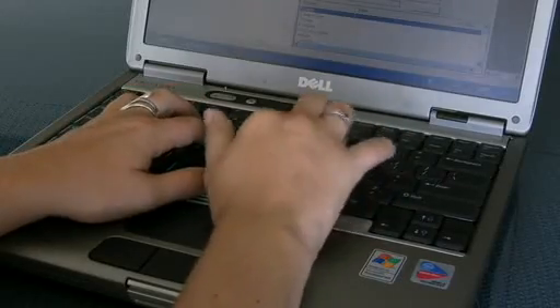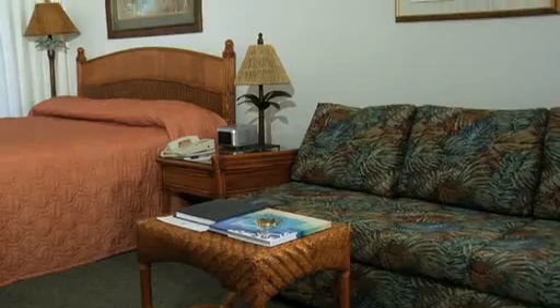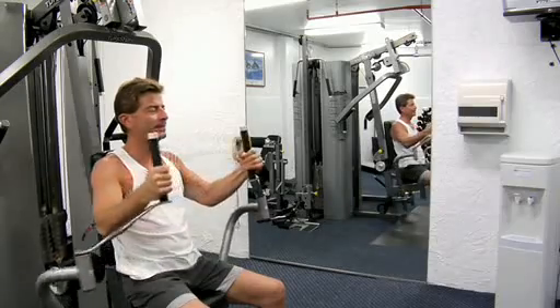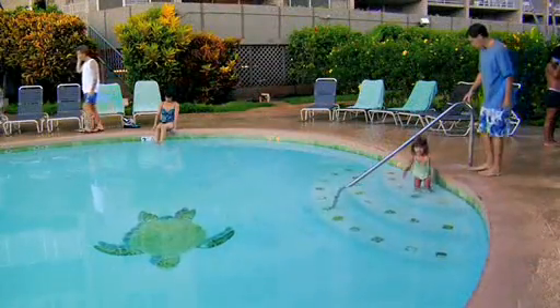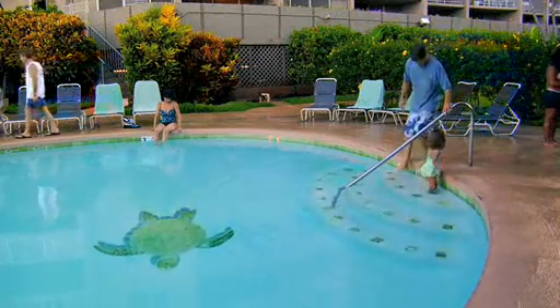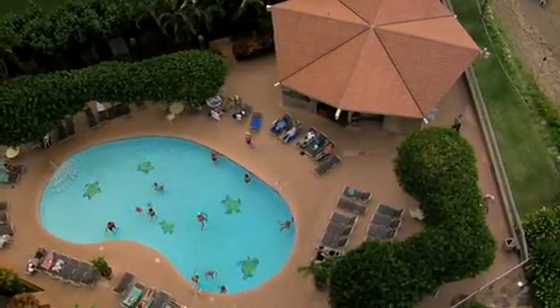Wireless internet is accessible in all units as well as daily housekeeping, one of our most appreciated services. Keep on top of your workout routine in the fitness room or head outdoors to the swimming pool, always a hub of activity. A poolside cabana is available for casual gatherings.